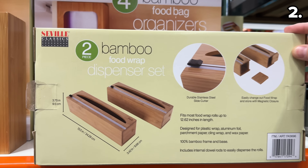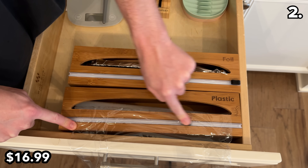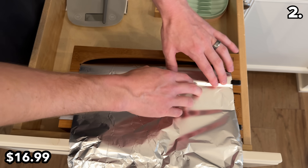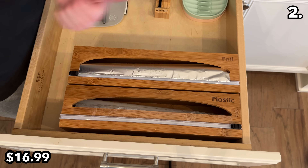Point two begins with this two-pack of bamboo food wrap dispensers at $17. This is a sleek-looking way to avoid that constant fumbling with different types of plastic wrap boxes, as this auto-dispense system takes over the whole process thanks to its durable stainless steel side cutter.